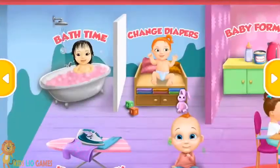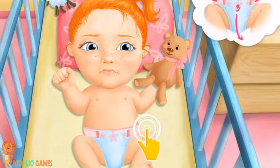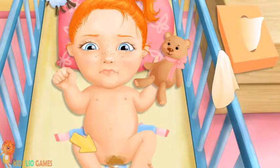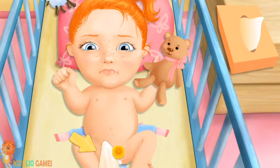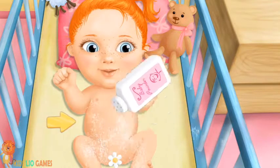Welcome to the Kindergarten! Emma is crying! Check her diaper, please! Eww! Wipe it off, please! Much better! Sprinkle some baby powder!